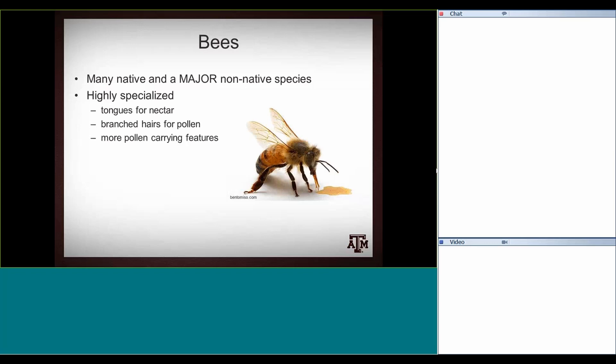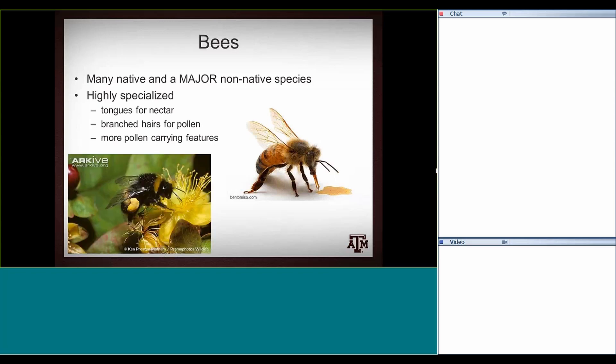There are more pollen-carrying features that vary between honeybees and native bees. Here's an example of a bumblebee — you can see its pollen-carrying structure, the pollen basket or corbiculum, which is full of pollen. Some native bees have what's called a scopa, which is a pollen-carrying apparatus on the bottom of their abdomen — really highly specialized for carrying pollen from plant to plant.